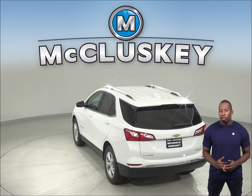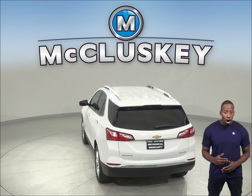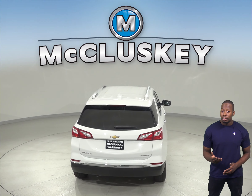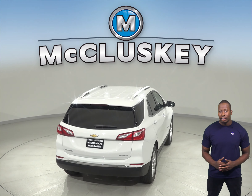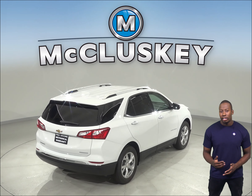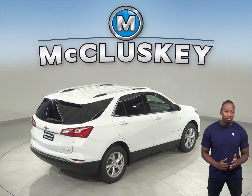You'll also have more cargo space in the Chevrolet Equinox. The Buick Encore does not offer automatic lowering seats, but in the Chevrolet Equinox you can put the rear seats down with the touch of a button. And if you ever have something to tow, the Chevrolet Equinox is capable of towing up to 1,500 pounds.